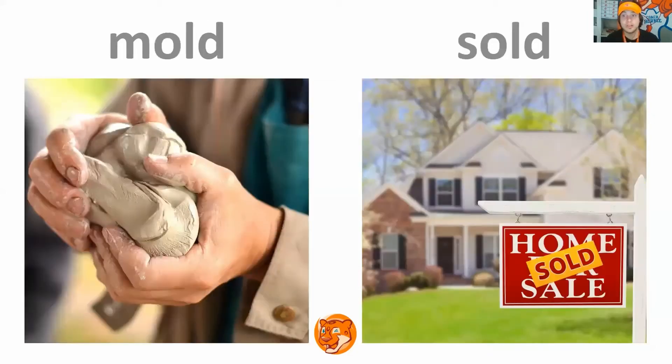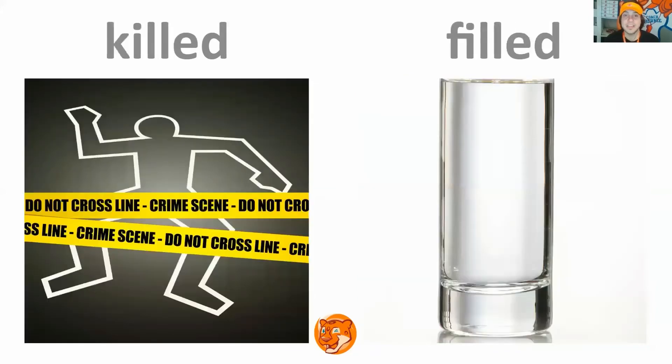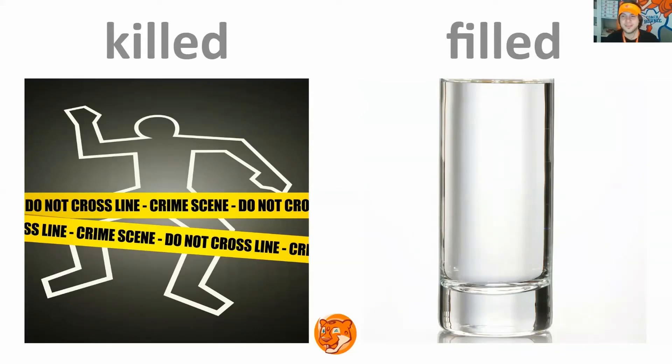Mold, sold. Very good. All right. Next slide. Nailed, bailed. Repeat. Very good. Next slide. Killed, filled. Repeat. Very good. Next slide.